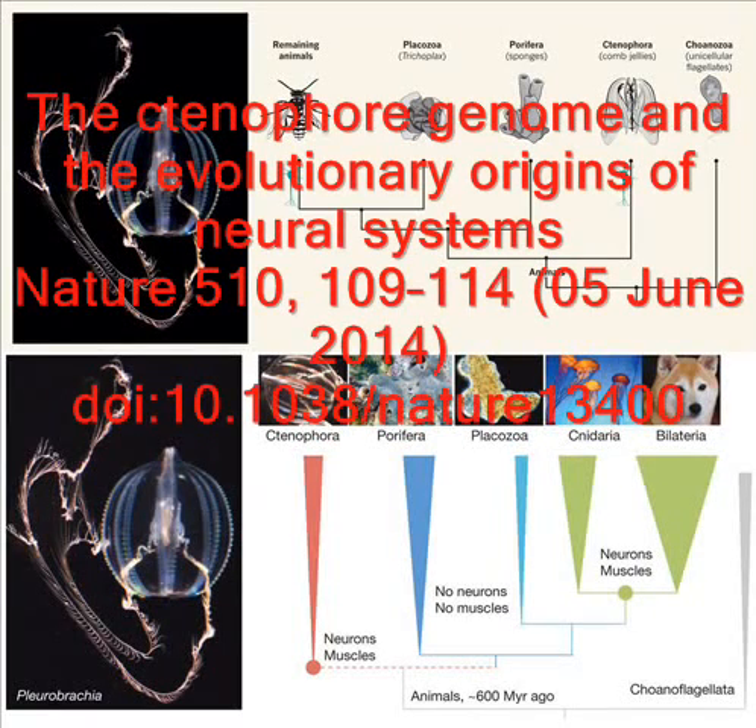Comb jellies are the aliens of the deep. Their transparent bodies are bedecked with lines of waving cilia that power them through the water, reflecting the light in a rainbow of colours. Some have long tentacles to trap prey. Evolutionarily, they're old timers — they branched off from the rest of the tree of life pretty early, 500 million years ago.